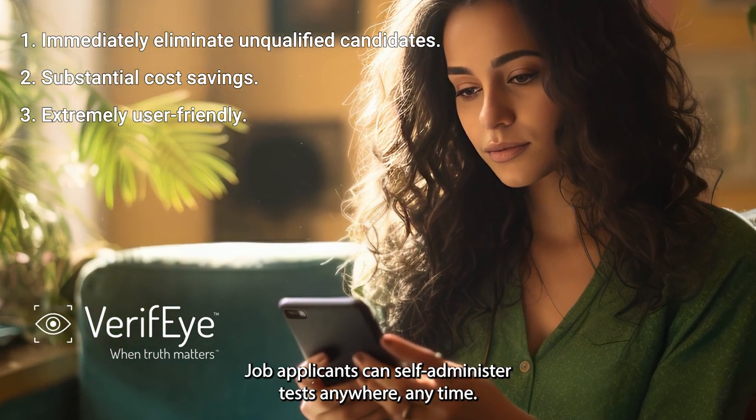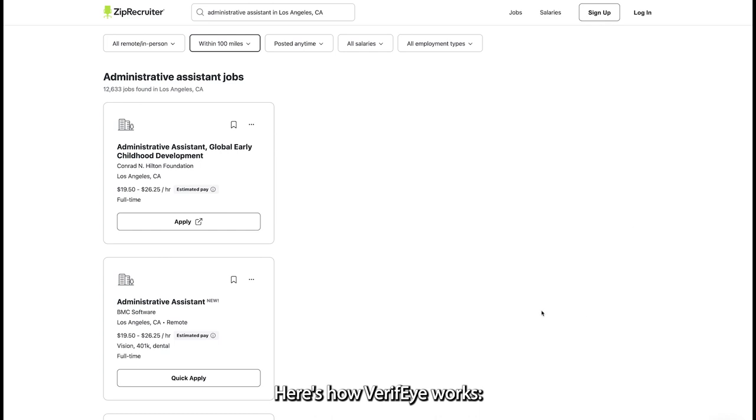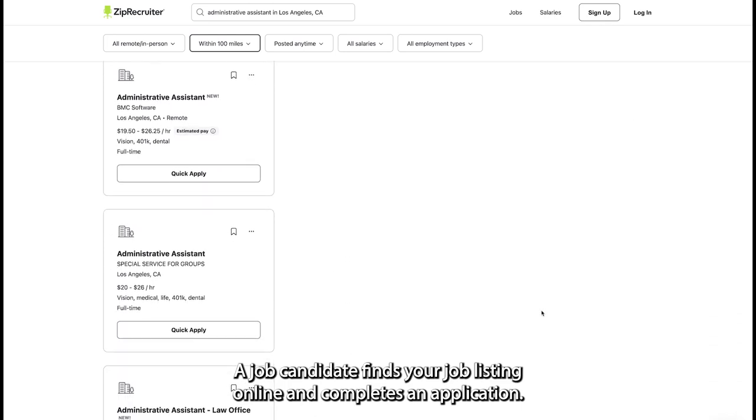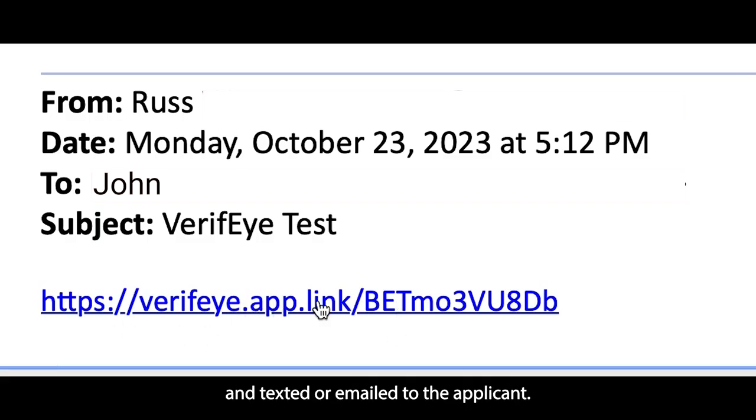Job applicants can self-administer tests anywhere, anytime. Here's how Verify works. A job candidate finds your job listing online and completes an application. A Verify test link is automatically generated and texted or emailed to the applicant.